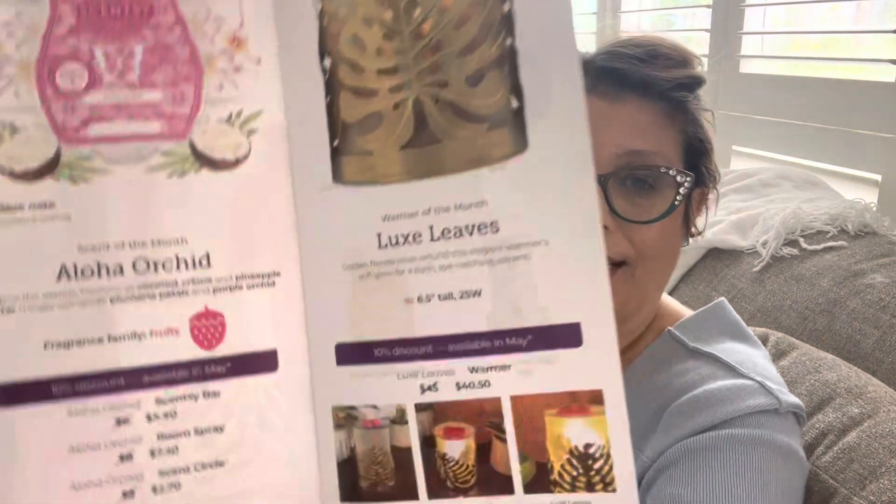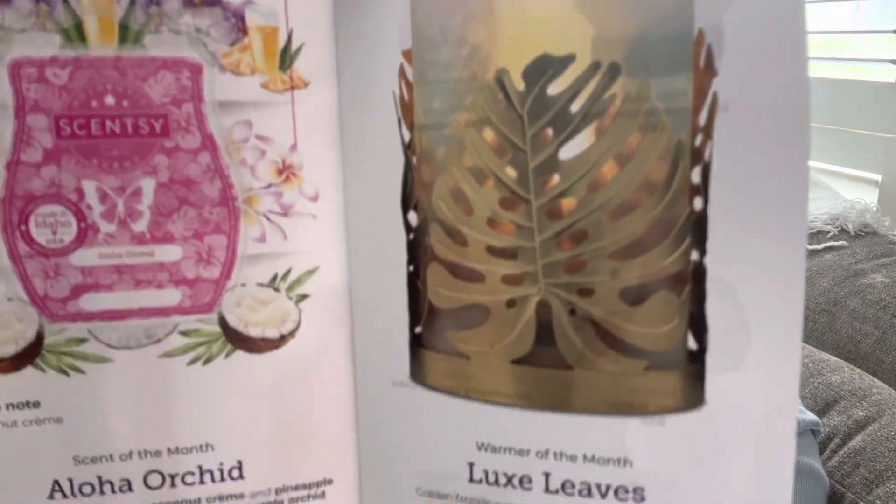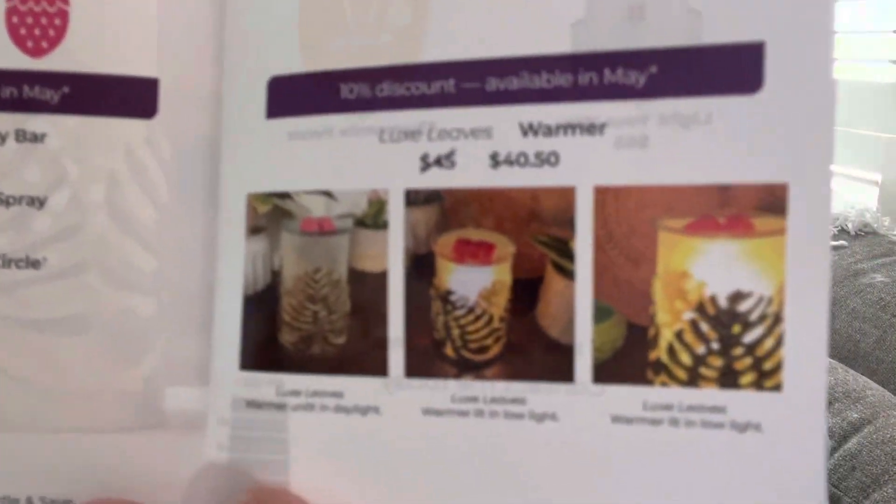This is a 25 watt bulb warmer and it says golden fronds wrap around this elegant warmer's soft glow for a posh eye catching accent. There's a picture of it — I'm not sure if you can kind of see right in there. So that will be 10% off for the month of May, and that is the Scentsy scent and warmer of the month.